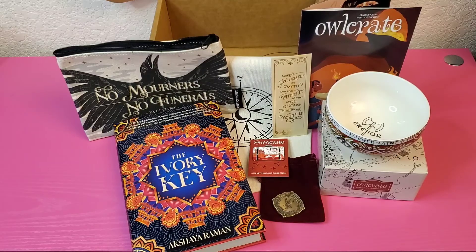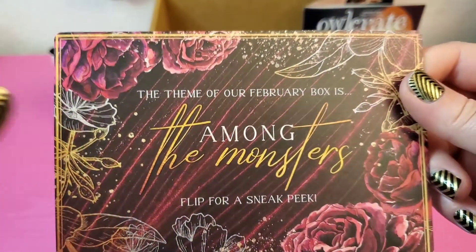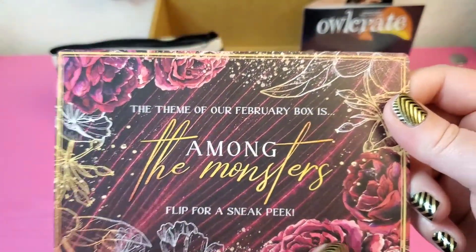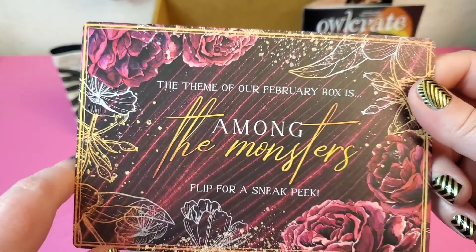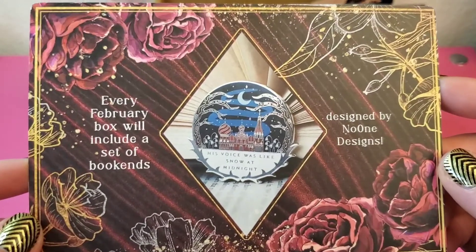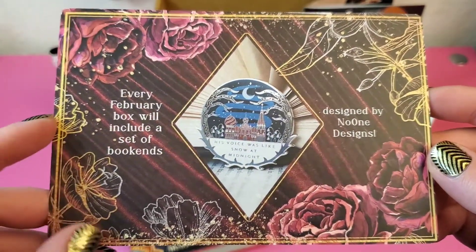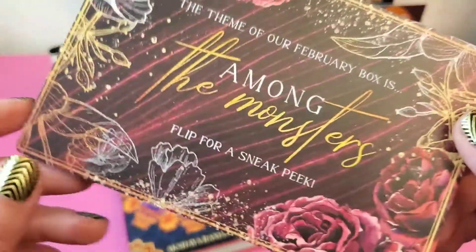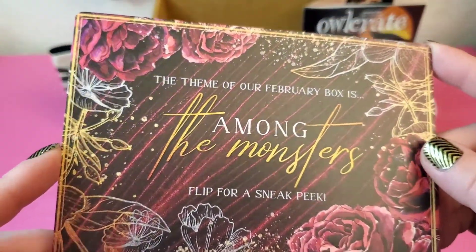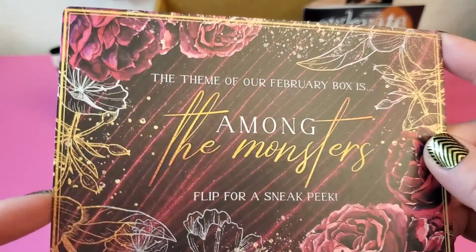Before we leave, we need to find out the theme of the February box. The February box theme is Among the Monsters — look how pretty this is. Every February box will include a set of bookends designed by No One Designed. I could always use more bookends. Please subscribe and join me here for Among the Monsters, the February box.